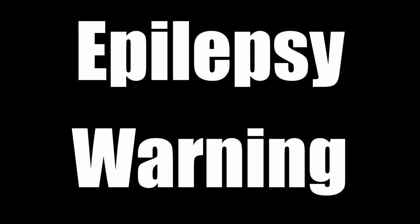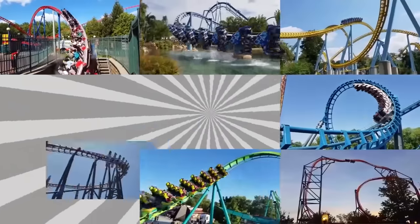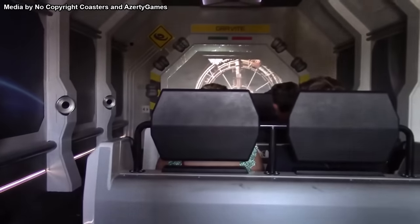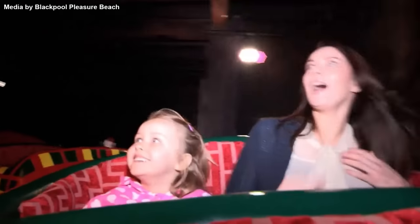Epilepsy warning for flashing lights and colors. Please note this list will contain spoilers for each ride — you can find a ride list in the description. In our last video, we talked about famous jump scare moments on roller coasters, but these moments also exist on plenty of dark rides.